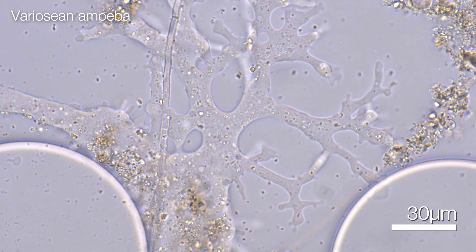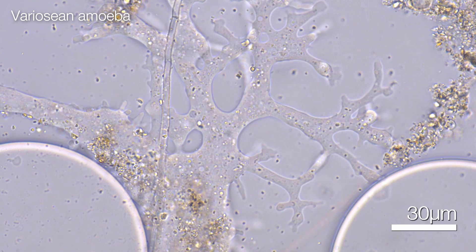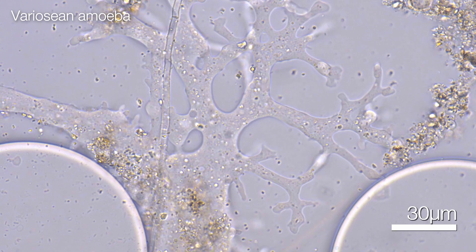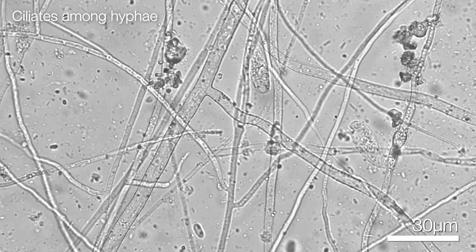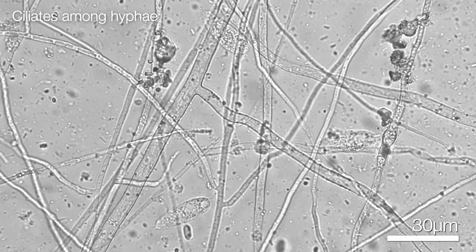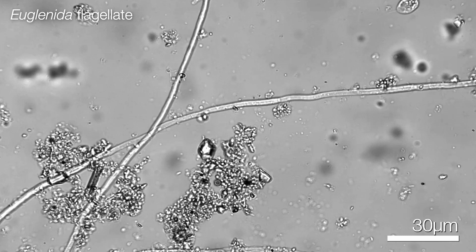Then we have what are perhaps my personal favorites, the protists, hosting the largest diversity of eukaryotes — those are organisms with a true cell nucleus. Their taxonomies are notoriously messy, but for today we can use the grossly oversimplified categories of amoeba, flagellates, and ciliates, and some others.